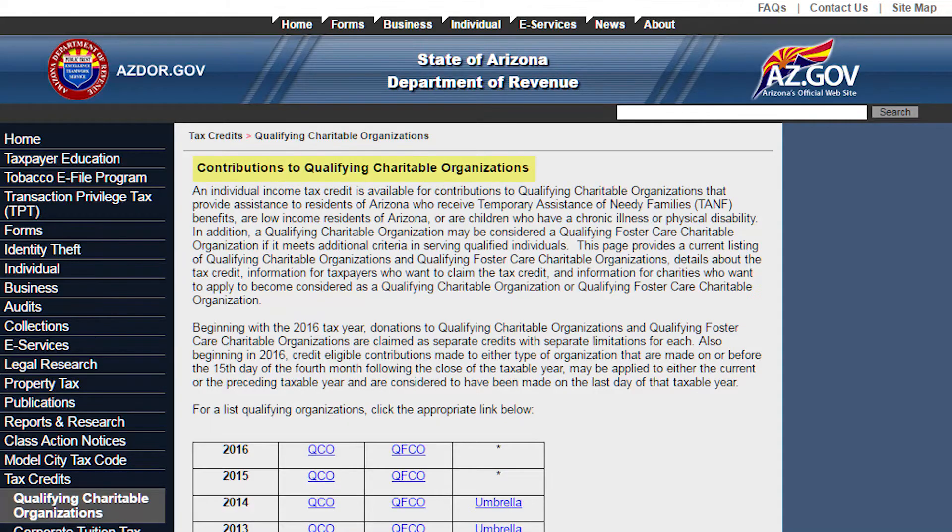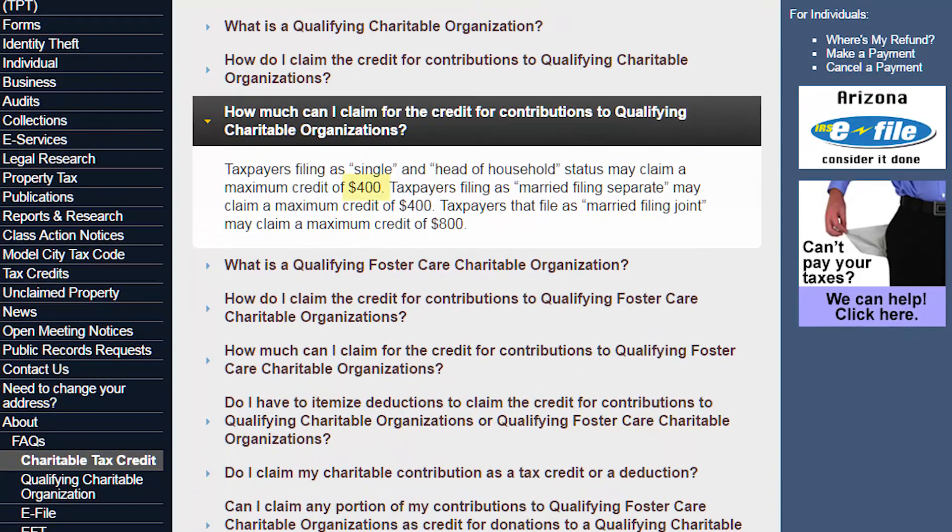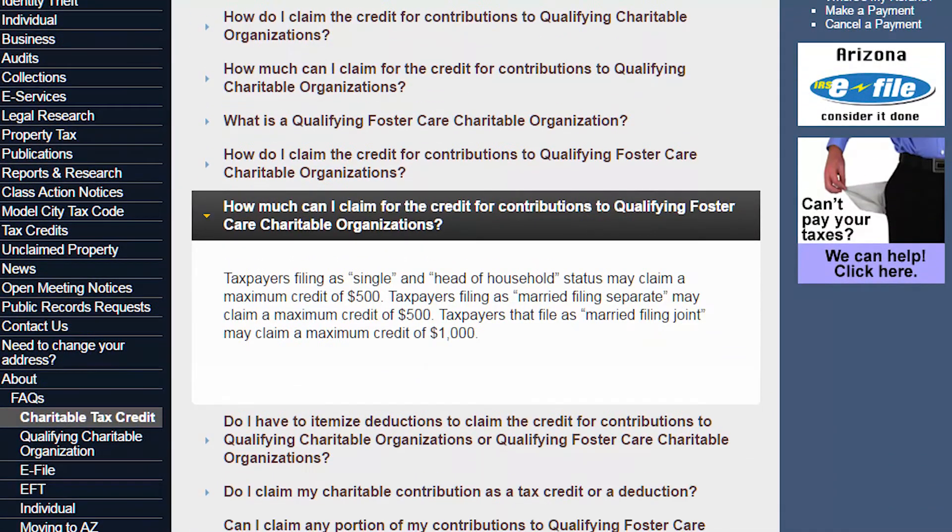Here with Warren Tarle with Tarle Accounting. Arizona is a very generous state when it comes to tax credits. There's the Qualified Charitable Organization Credit, which gives you $400 for a single person or $800 married. Last year they added one for foster care organizations, which gives a single person $500 and a married couple $1,000.